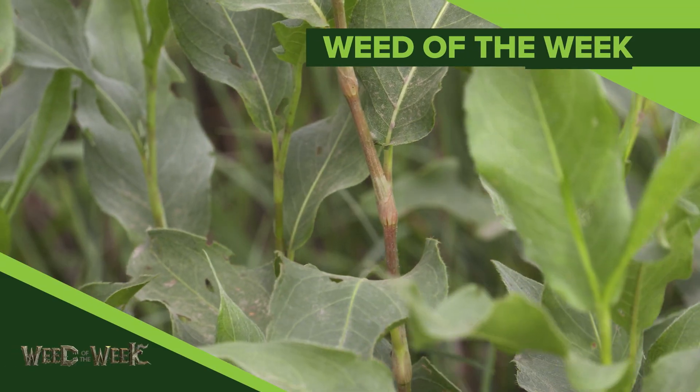There are a few steps to doing this correctly if you want your foliar fertilizer to work. There are also a few steps we'd like to see you take if you want to control our weed of the week. Can you identify this week's weed?